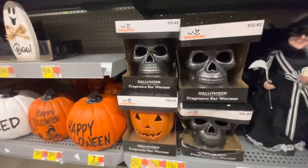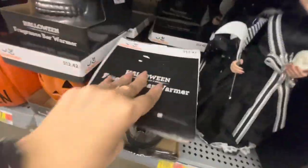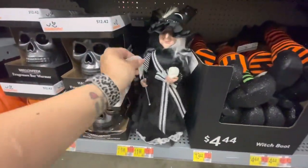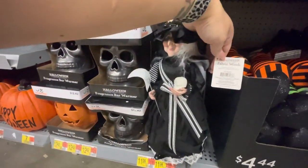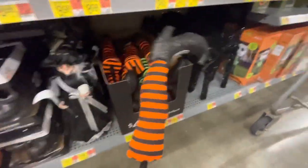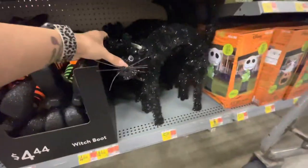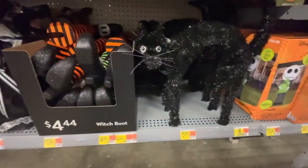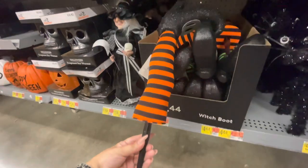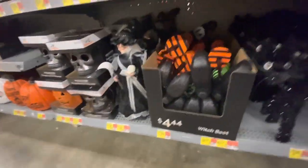Fragrance warmers — a skull and a pumpkin — and a white skull; those are $12.42. And here is a cute witch for $12. You stick these into the ground and feet hang out of it — little witch boots! Here is a larger tinsel black cat for $6. The boots are $4.44 each — kind of steep since you usually need two.